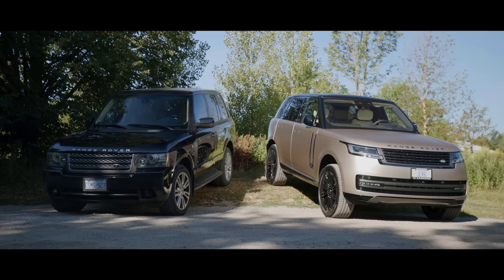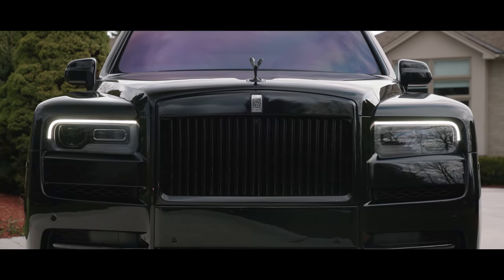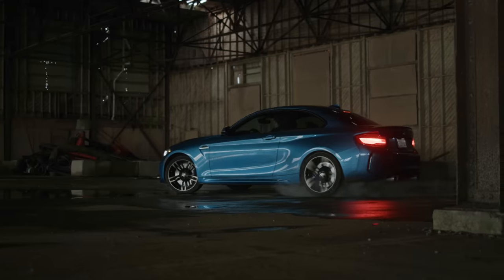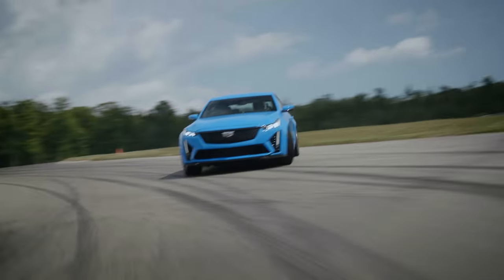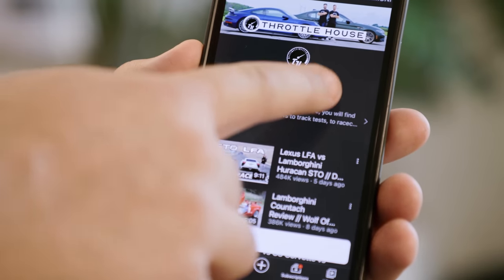This Range Rover First Edition is a marvel. So in this Throttle House old versus new, let's steep ourselves in the UK's most opulent SUV. What about Bentley? The UK's second most opulent. What about Rolls-Royce? Third most opulent SUV. If you're new to Throttle House, we do car reviews, track tests and quite a lot of messing about, so subscribe and hit the bell.